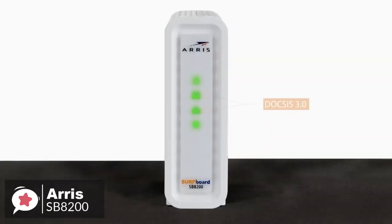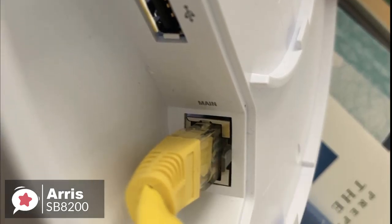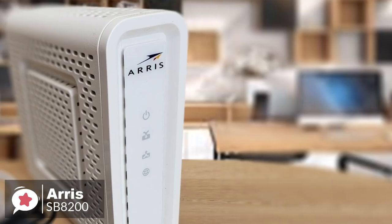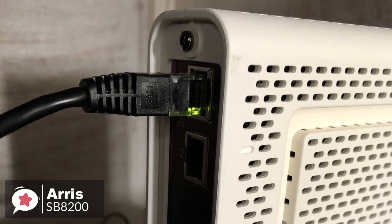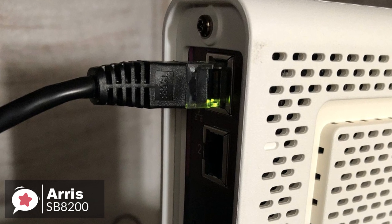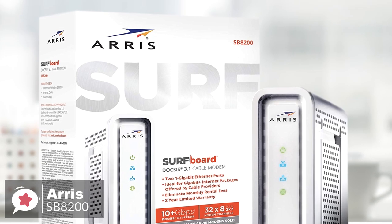The modem has several LED lights that serve as helpful indicators. The green light shows a high-speed internet connection through DOCSIS 3.0, while the blue light shows a connection through DOCSIS 3.1. Additionally, the SB8200 has two 1-gigabit Ethernet ports and supports link aggregation. This means both Ethernet ports can be connected as a bundle — called LAG, or link aggregation group — to achieve download and upload speeds of up to 2 gigabits per second.